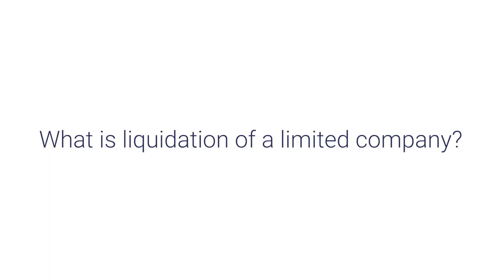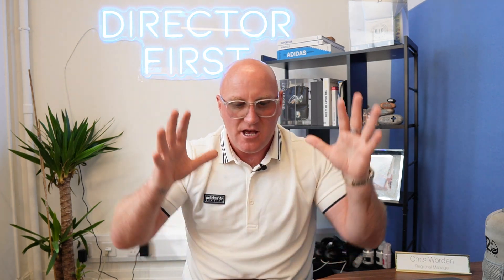So what's liquidation of a limited company? There are a number of ways that you can liquidate a limited company in the UK today, and many different reasons. Today I'm going to walk you through absolutely everything there is to know about liquidating a company in the UK in 2024. Chris Worden, Director First.